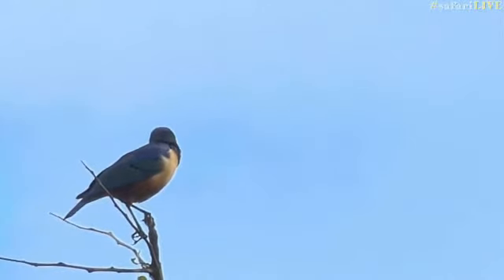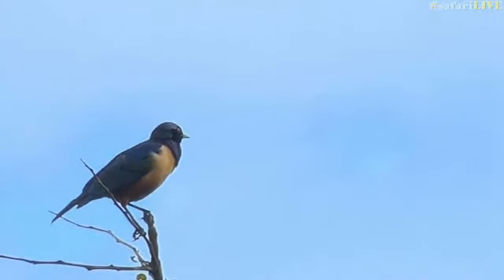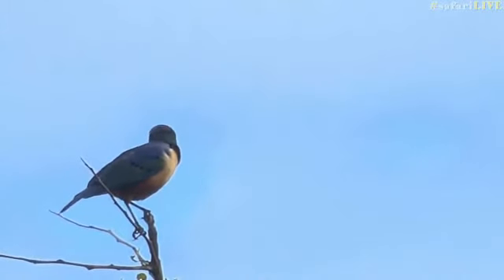There was just something about it that made me want to double-check that it wasn't a superb starling. What happens often in a lot of cases is because quite a few birds look very similar, everyone just assumes that it is the more common of the two, but that's why I always, always like to double-check. So that is very, very cool.